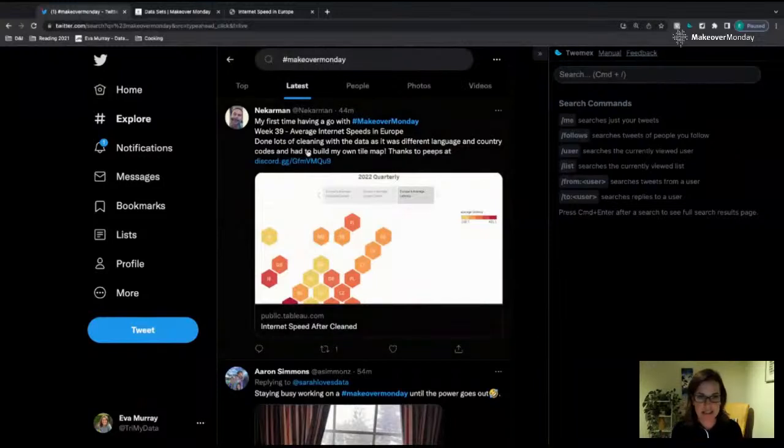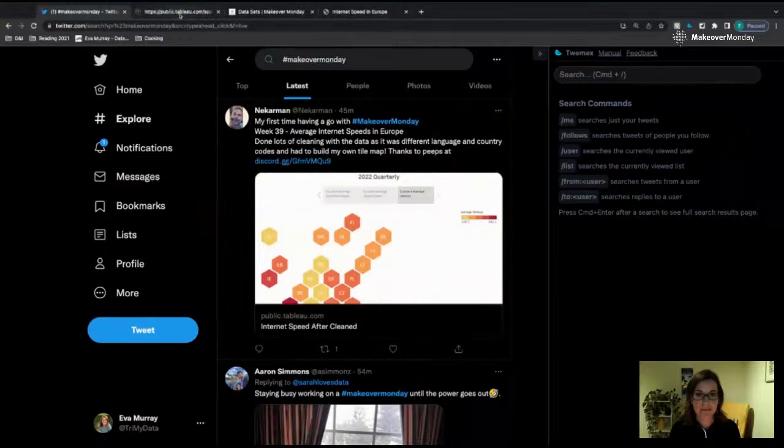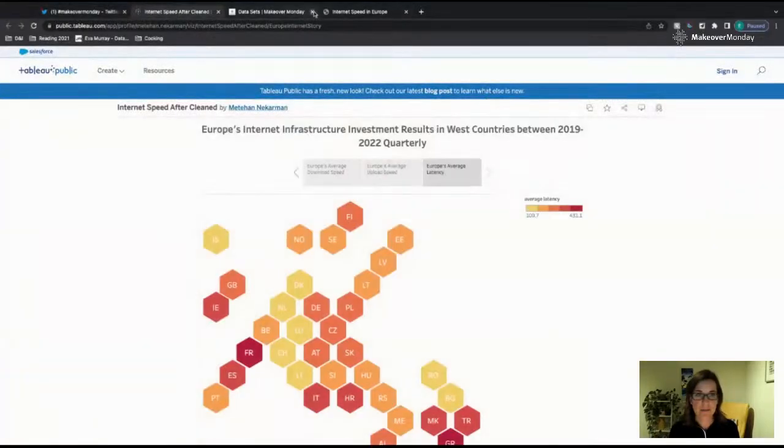Let's head over to Twitter. Maybe this time I'll start from the top, looking at the most recent submissions, and I'm going to skip the ones that are not from the current week. Nickerman — his first time having a go with Makeover Monday. Let's have a look at his Tableau Public profile.